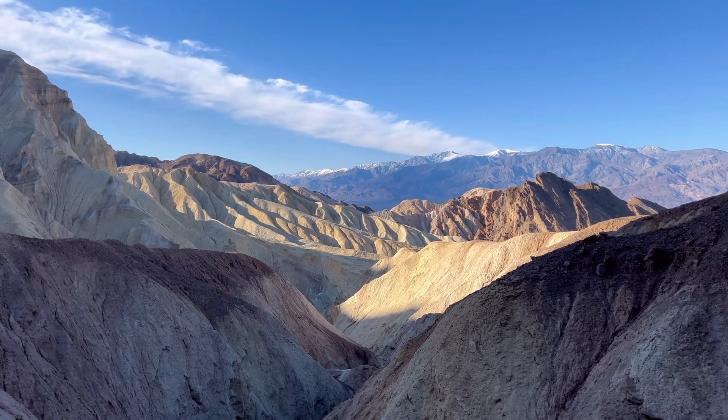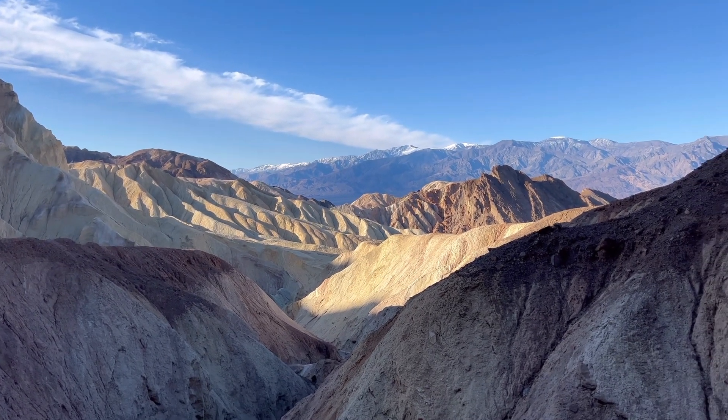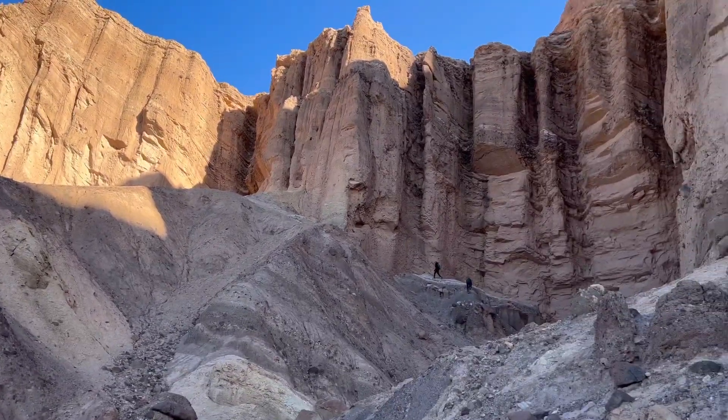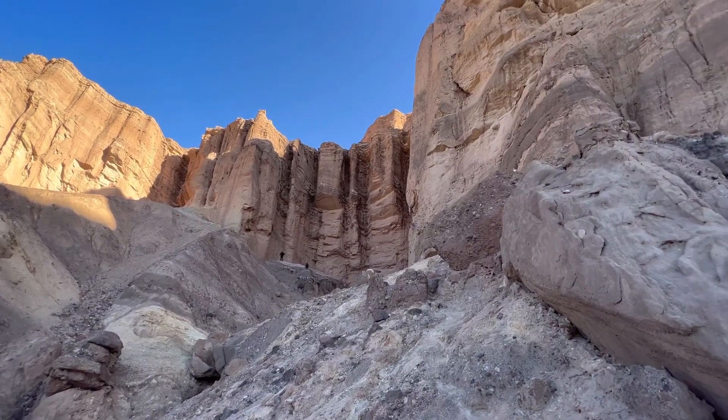All right, we're at the top. Look at that view — that's something else. And then behind us... wow. And it just keeps going.